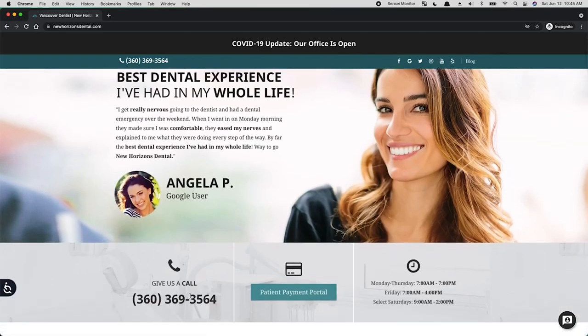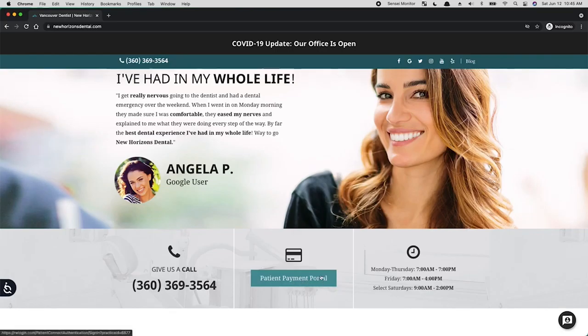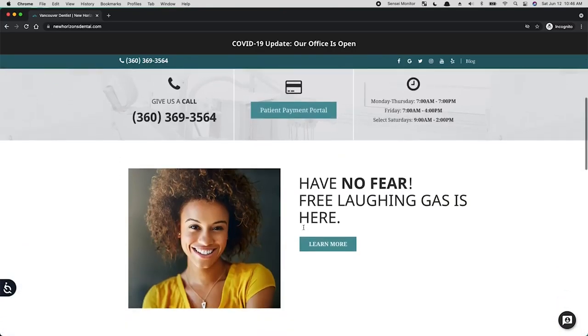I get the phone number lower on the page and the patient portal. Ideally, this would be up in a utility navigation — so at the very top, get rid of the social icons, put blog, contact, and payment portal up there. Put the address on the top left and put the phone number over here with the appointment request — connect those things a little bit better.